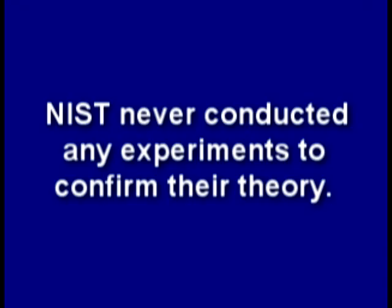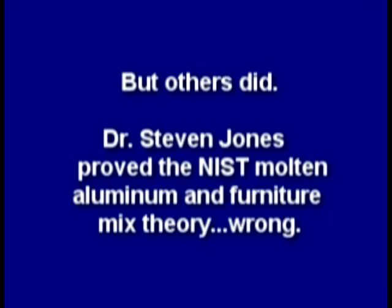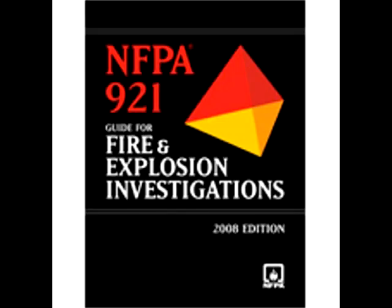NIST never conducted any experiments to confirm their theory. But others did. Dr. Stephen Jones proved the NIST molten aluminum and furniture mix theory wrong. Then an independent peer-reviewed report was published which found explosive red-gray chips all through the dust, positively identified as nanothermite or superthermite. Unlike conventional thermite, this is a very high-tech explosive — confirming what the independent scientists had been saying all along. But NIST refused to test for explosives or their residue, and ignored standards such as NFPA 921 guidelines.